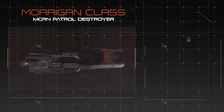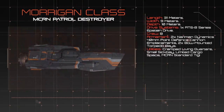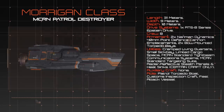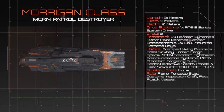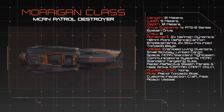At a length of 31 meters, the Morrigan is shorter even than the M.C.R.N. Corvette Class, presenting an extremely small and narrow profile that is difficult to target using railguns. The ship generally carries a crew of 8, but can easily be operated by as few as 3 individuals if necessary. The Morrigan's interior is relatively comfortable, but cramped, especially when operating with a full crew or passengers.